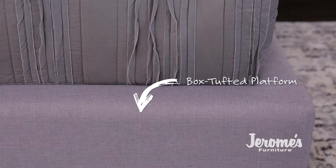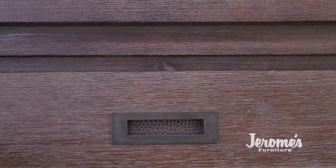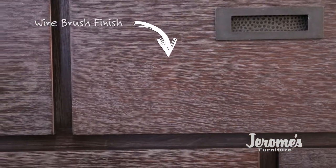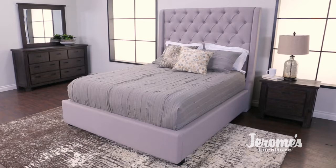This box tufted platform bed does not require a foundation. The case pieces are distressed with inset metal hardware and a wire brush finish that is perfect for today's casual contemporary lifestyle.